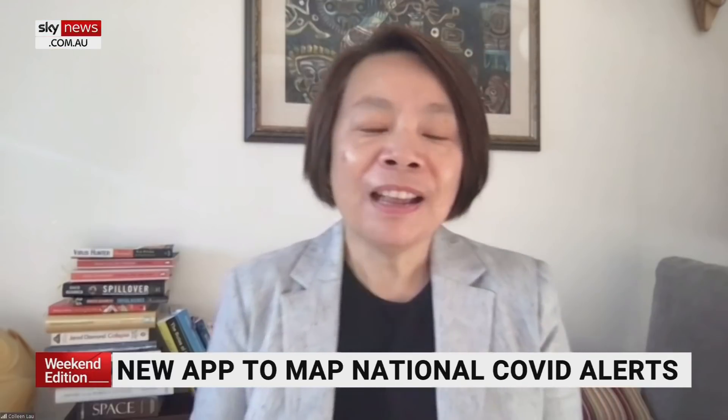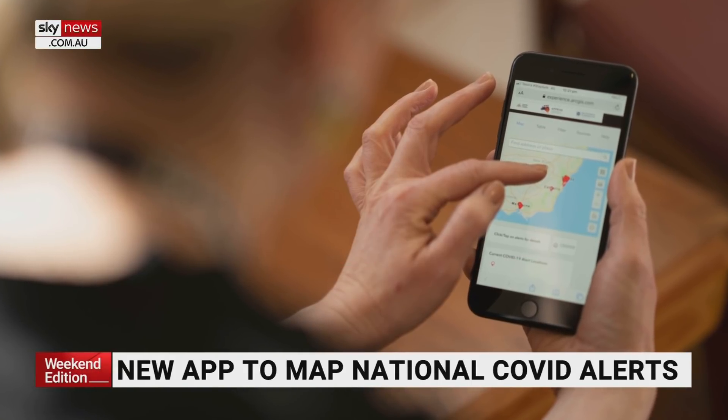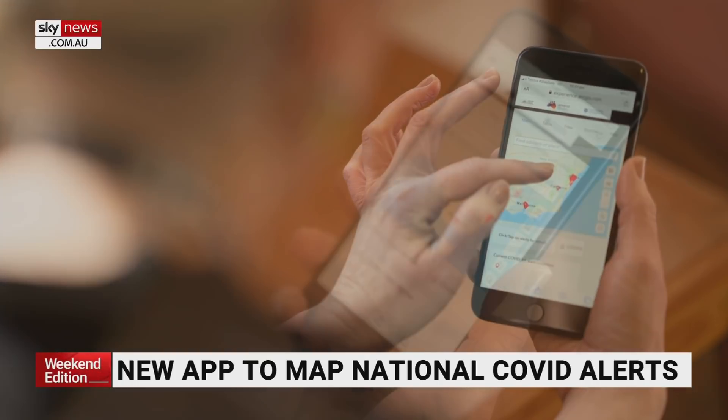Researchers have developed a new contact tracing web app which combines COVID alert locations from across the country in a bid to make pandemic data more easily accessible. Joining me live is Colleen Lau, researcher from the University of Queensland. We've developed a platform where we can bring together current contact tracing alert locations from across Australia to make it much more easily accessible by people so that they can have a better understanding of the current situation in Australia and act accordingly.